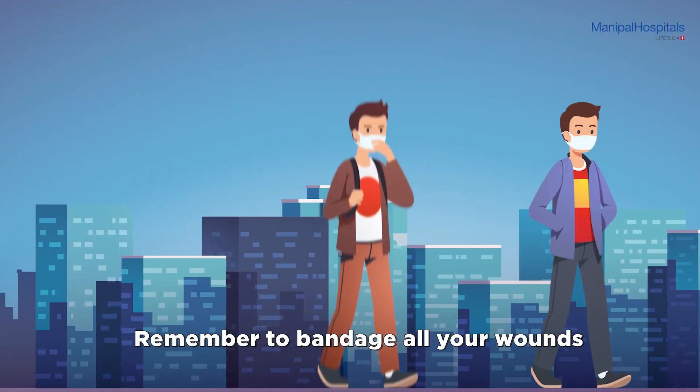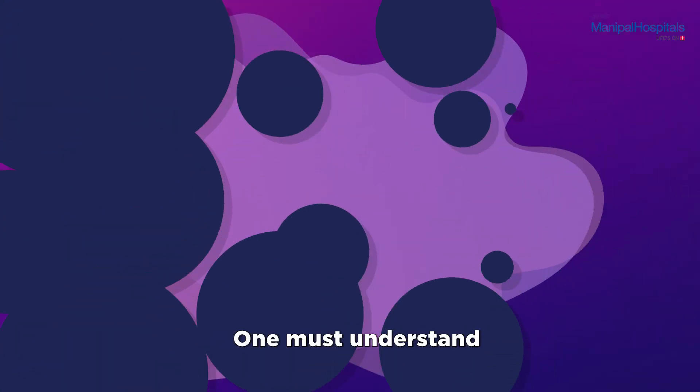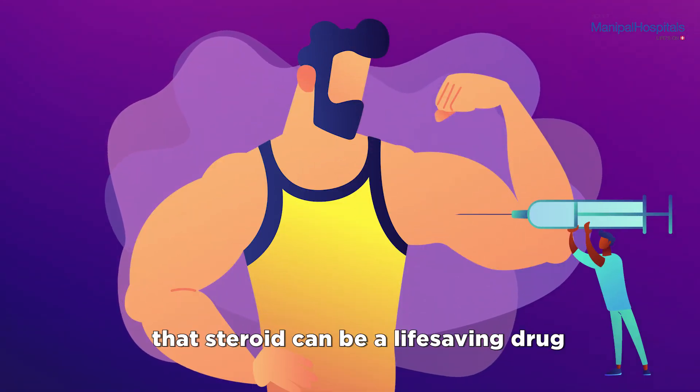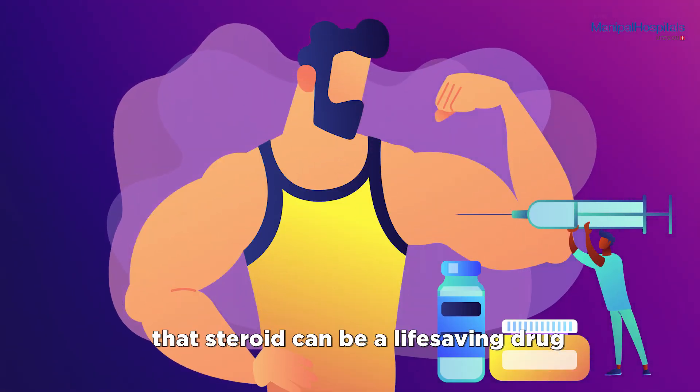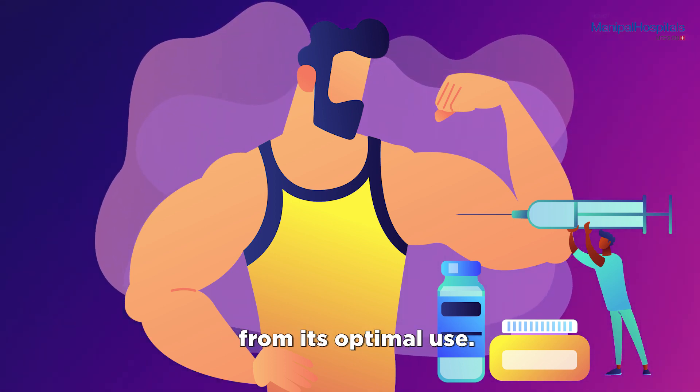Remember to bandage all your wounds and wear a mask while working outdoors. One must understand that steroids can be a life-saving drug while managing COVID and one shouldn't shy away from their optimal use.